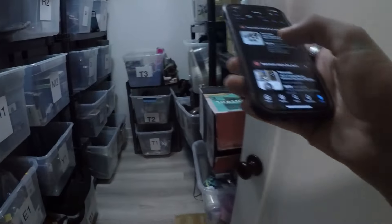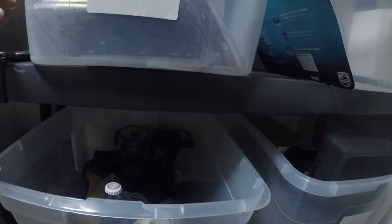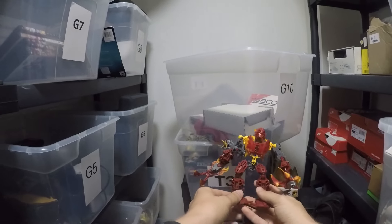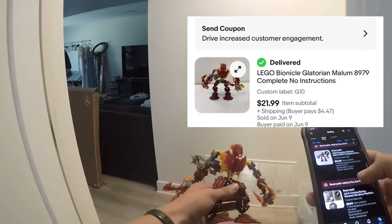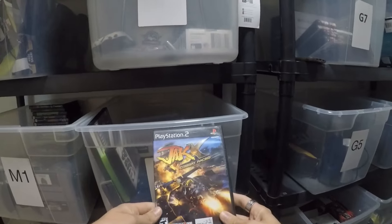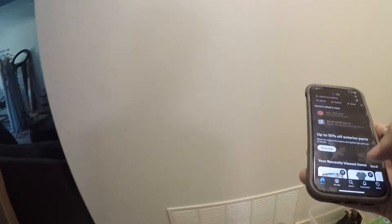Next, a Bionicle I found at a trash-out, so we got it for free. Cleaned it up — it's 100% complete, just no manual — and sold it for $21.99. Then Jak X Combat Racing for PS2, sold for $9.99 with free shipping.